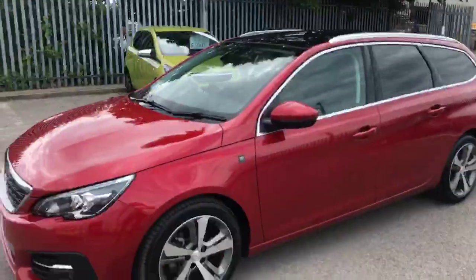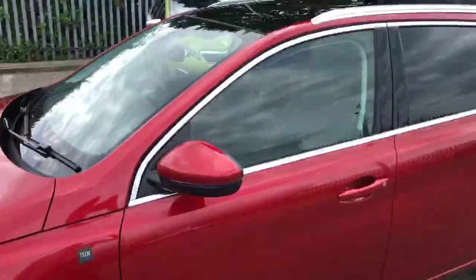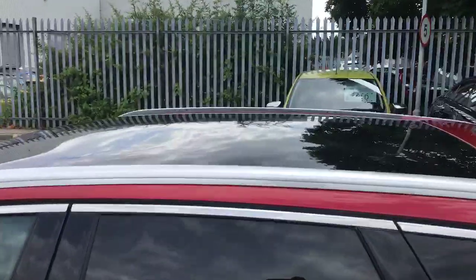It's a lovely estate car as you can see. We've got the 17 inch alloy wheels, diamond cut collapsible door mirrors — they go in when you lock the car. We've also got the aluminium roof bars along the top along with the nice sunroof. I'll just show you the back of the car.